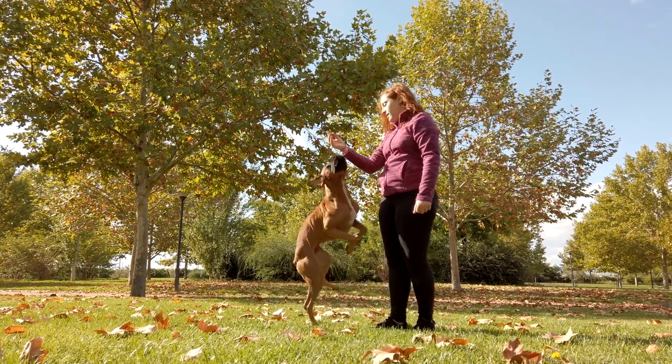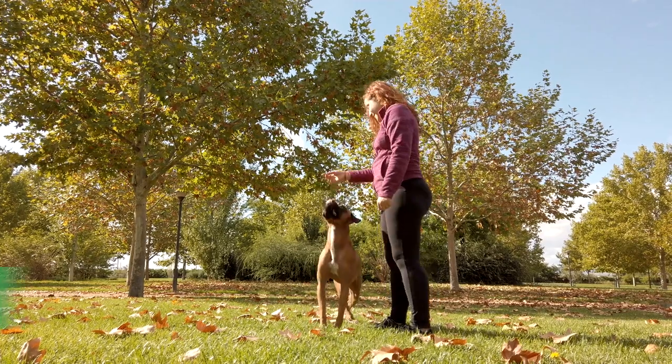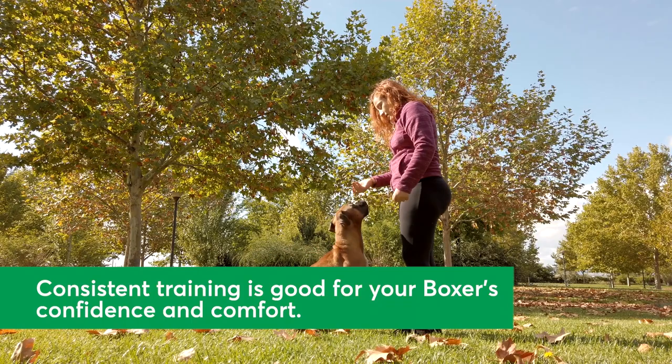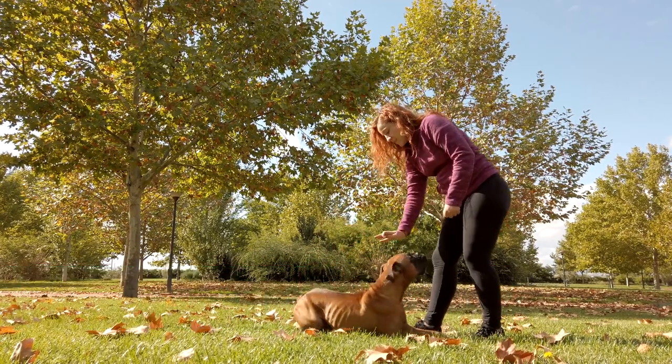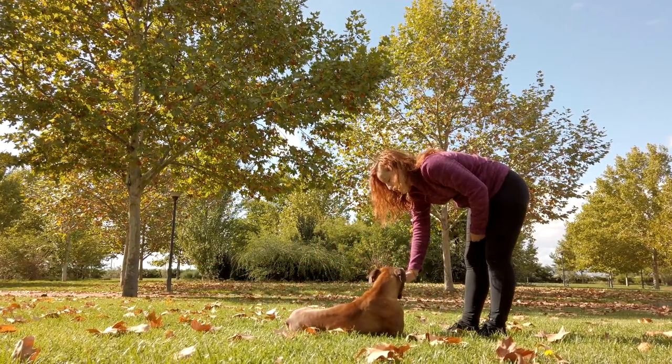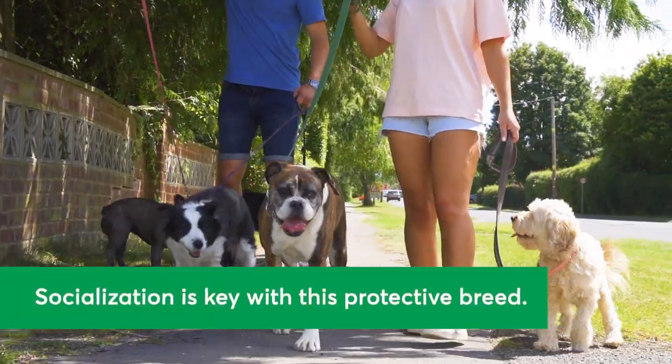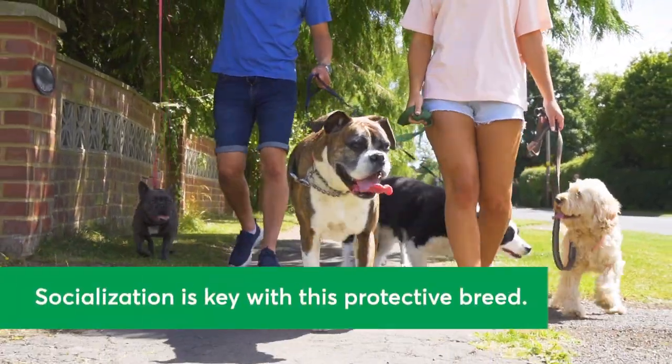You might need to field questions from people who are intimidated by your Boxer's looks. Proper training can help your pup feel more confident and comfortable around other dogs and their humans. Since this breed is so intelligent, they respond beautifully to positive reinforcement training. Socialization is also key, as some Boxers act protective of their humans when other dogs are around.